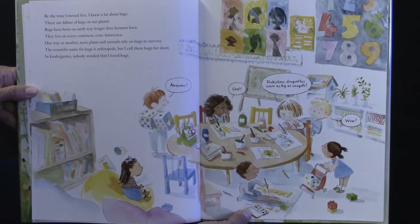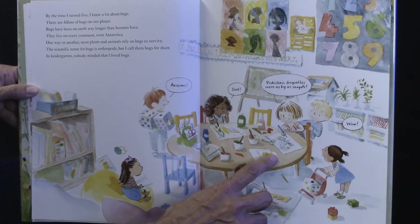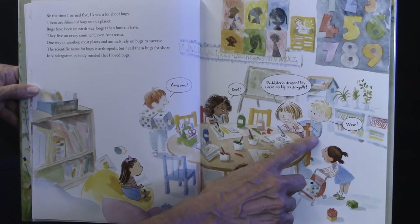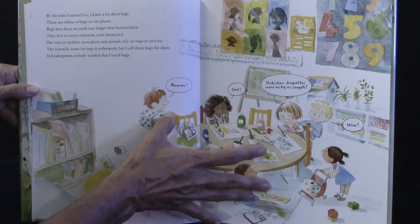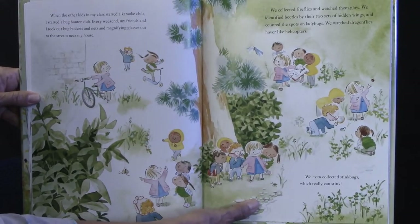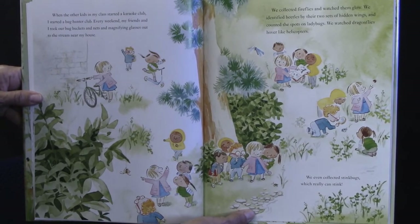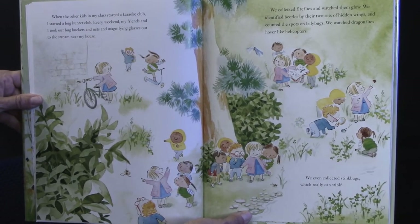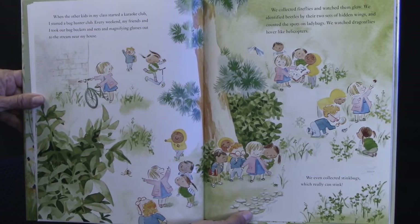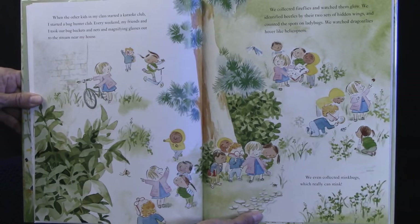In kindergarten, nobody minded that I loved bugs. She told everybody in her class that prehistoric dragonflies were as big as seagulls — and the kids were excited about the facts she was sharing. When the other kids started a karaoke club, I started a bug hunter club. Every weekend, my friends and I took our bug buckets, nets, and magnifying glasses out to the stream near my house. We collected fireflies and watched them glow, identified beetles by their two sets of hidden wings, counted spots on ladybugs, and watched dragonflies hover like helicopters. We even collected stink bugs, which really can stink.